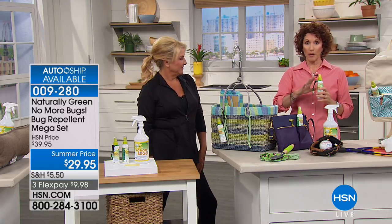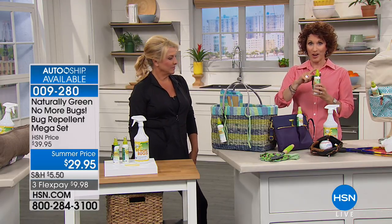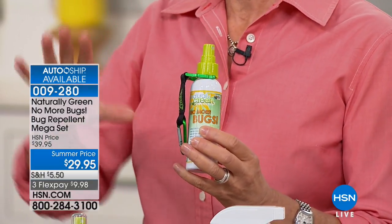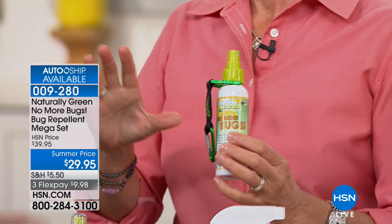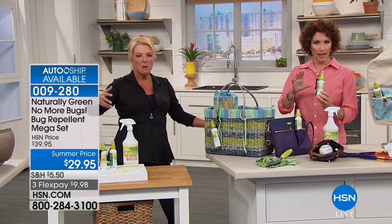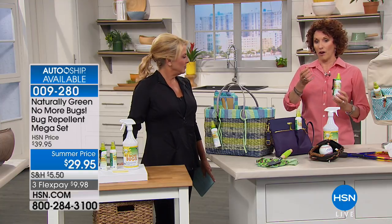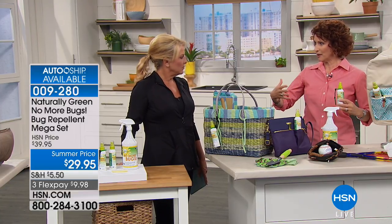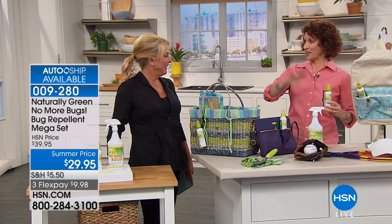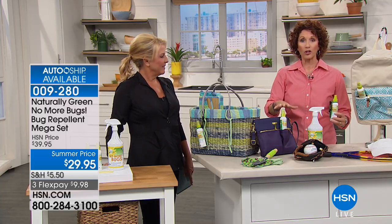I'm literally the perfect example of someone bugs just come after. I spray this on and work outside — they will buzz near me but they do not land on me. I tested it at dusk in my backyard and they'd come close but wouldn't land. The reason is that bugs have an exoskeleton — they breathe through it. The moment they smell cedar, they leave immediately.